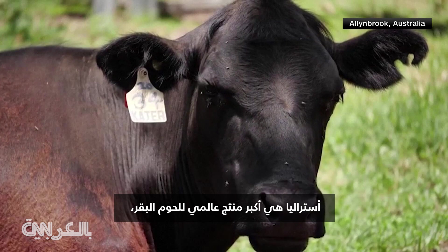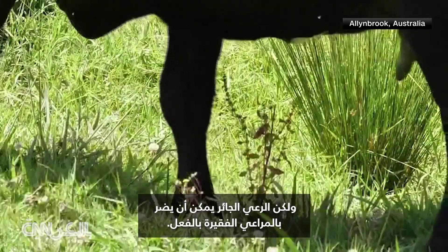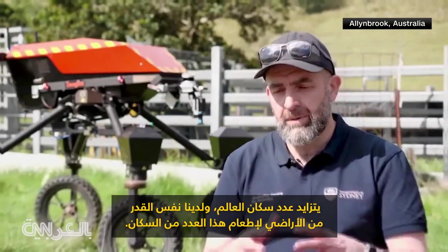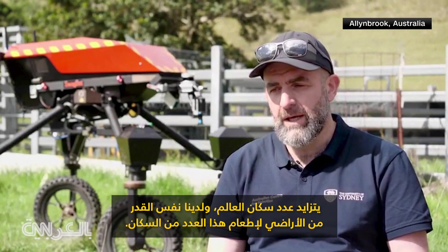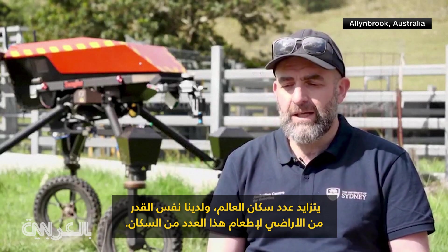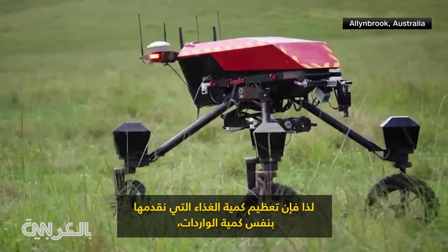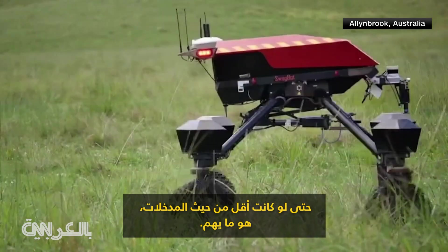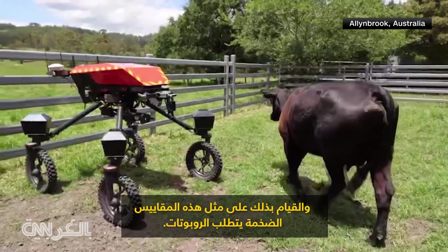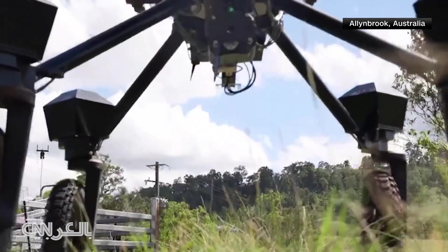Australia is a top global producer of beef, but overgrazing can hurt already poor pastures. Swagbot's creators hope to eliminate that issue. The population of the world is growing and we have the same amount of land to feed that population. So maximising how much food we deliver for the same amount of imports, even less, is what's important. And the only way we can do that is with precision agriculture. And doing that on such large scales needs robotics. Linda Kincaid, CNN.